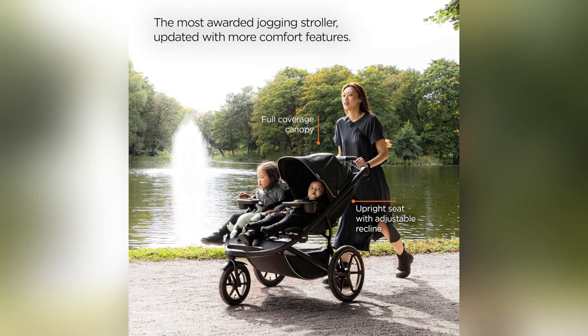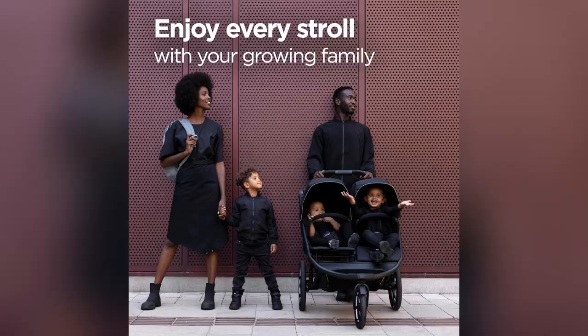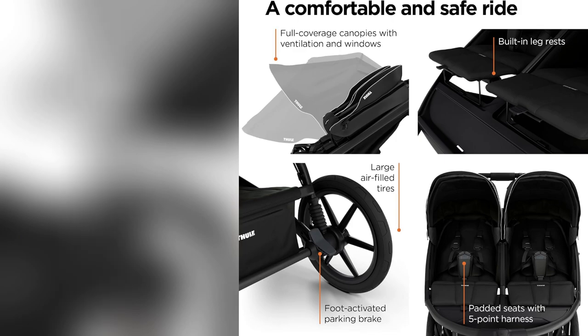Ever tried chasing fitness goals with a kid strapped in? I got my Urban Glide 3 — absolute game changer. Those air-filled tires give the smoothest ride ever, no bumps, just flow. Whether it's a quick grocery run or a play date at the park, it handles everything effortlessly.